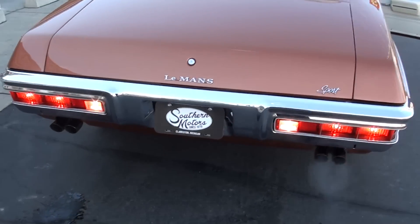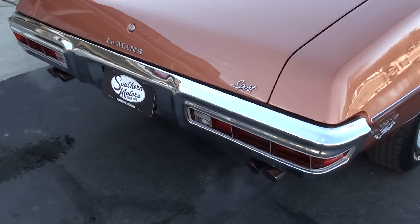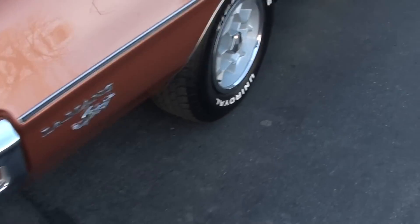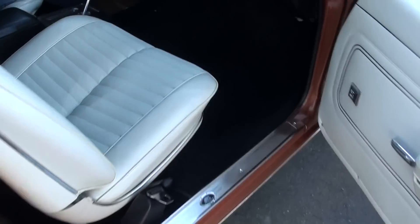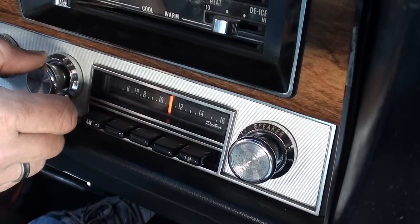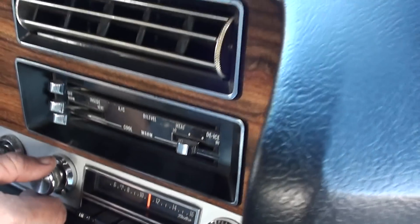Back-up light works. This car is a killer. The radio works. There it goes — blower motor works, air works.